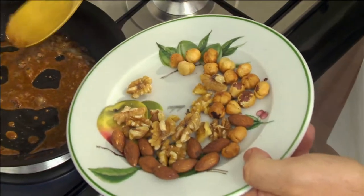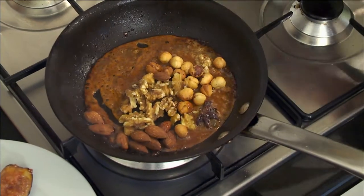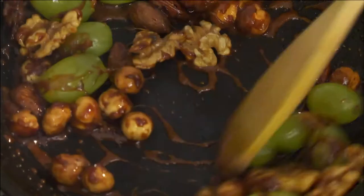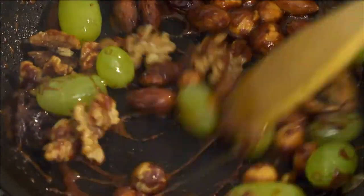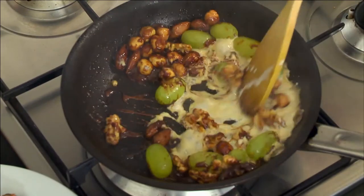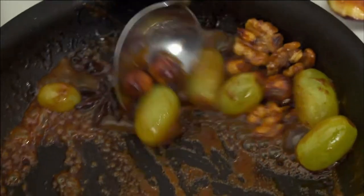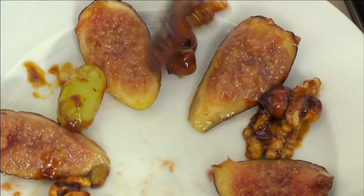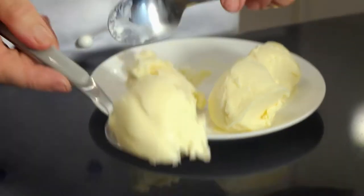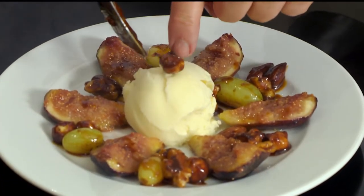Then add a selection of walnuts, almonds and hazelnuts, as well as a few grapes. Stir to coat the nuts and mix in 2 tablespoons of cream. I like to place the nuts and grapes in between the fig pieces. It looks so luscious, and served with a scoop of vanilla ice cream, it creates a great hot and cold contrast.